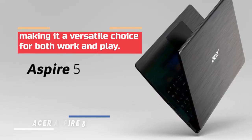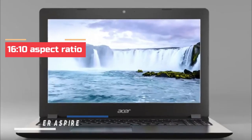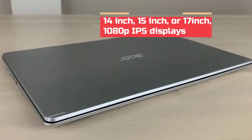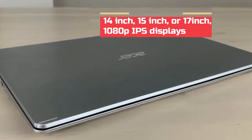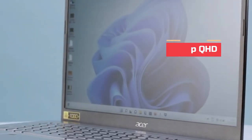Making it a versatile choice for both work and play. The Aspire 5 offers a 16:10 aspect ratio and narrow bezel, with options for 14-inch, 15-inch, or 17-inch 1080p IPS displays, or a step-up with 1440p QHD.